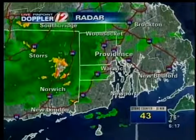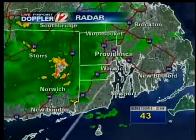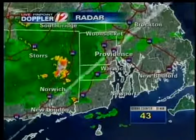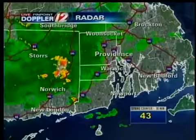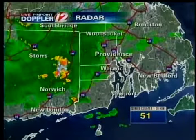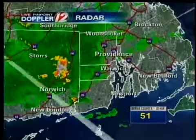First, we take you to live Pinpoint Doppler 12, and notice we are starting to fill in with the showers again. The green representing the light to moderate rain showers, but any of these moderate rain showers could turn heavy very, very quickly. The atmosphere is very charged and moist, and that's the situation we'll be in overnight.